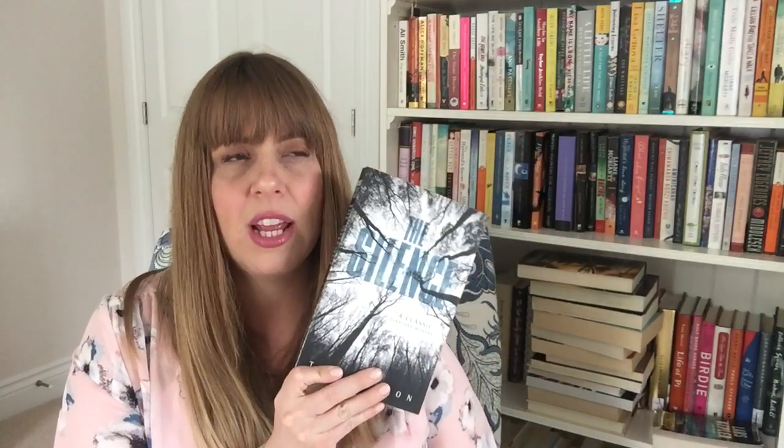The Silence is an apocalyptic story that I really enjoyed. It's about a world in which silence is key because these creatures have been unearthed from the ground and they hunt by sound. We follow a deaf girl and her family trying to survive. I really enjoyed it, so I'm going to keep this too.